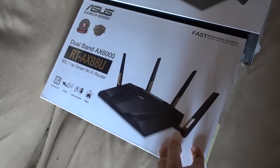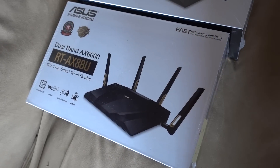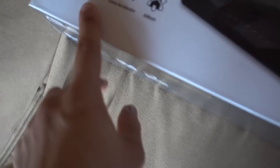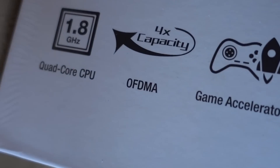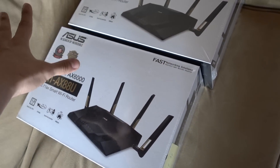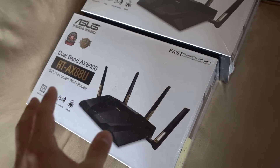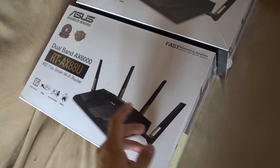Even more importantly, especially for our needs today, the efficiency has been much improved with how data is transmitted between the access point and all the clients. For example, there's OFDMA, which is basically a way to take channels and split them into a bunch of smaller channels so they can handle data transmission to a number of devices independently and simultaneously, as opposed to dealing with them in a sequential order one at a time.